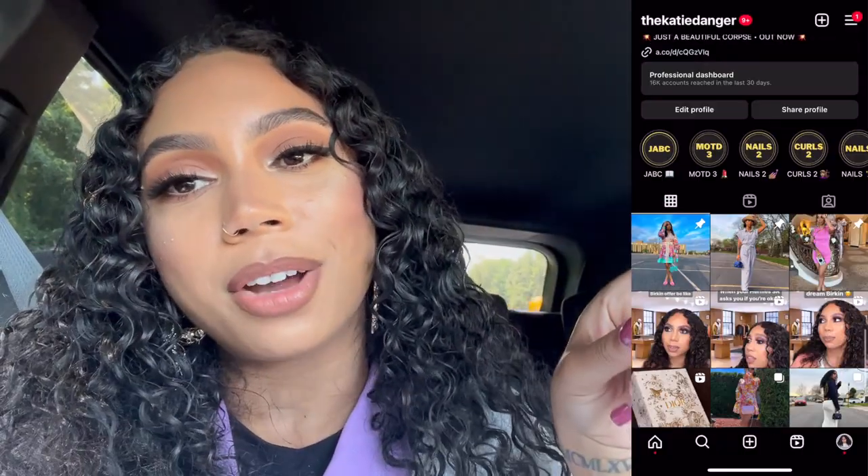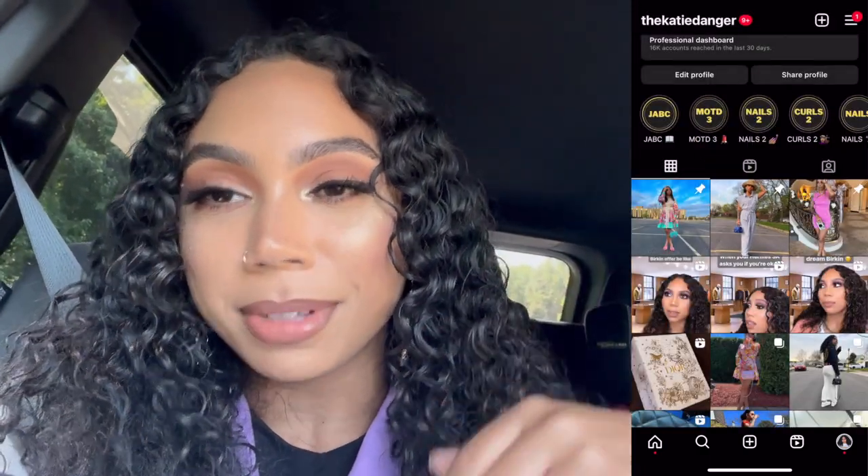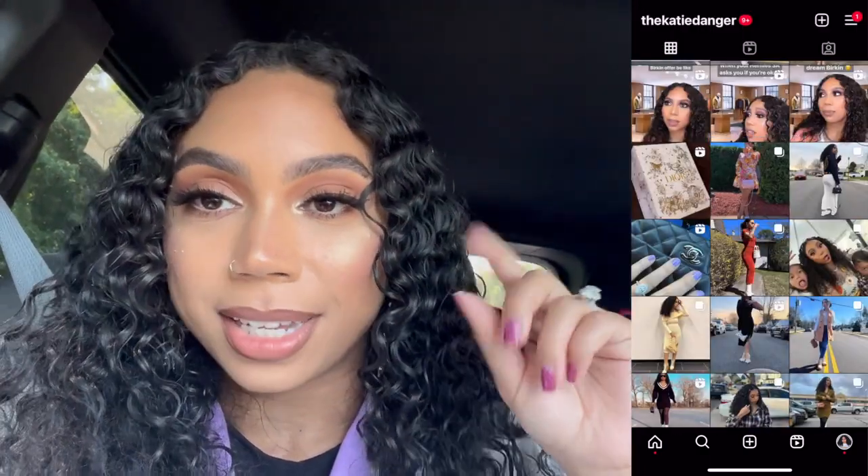You should subscribe if you're not already, and follow me on Instagram — it's just kdanger. I post every single day over there: outfit of the day, stories, lots of random stuff. So definitely follow me there if you're not already, and with all that out of the way, let's jump into the video.